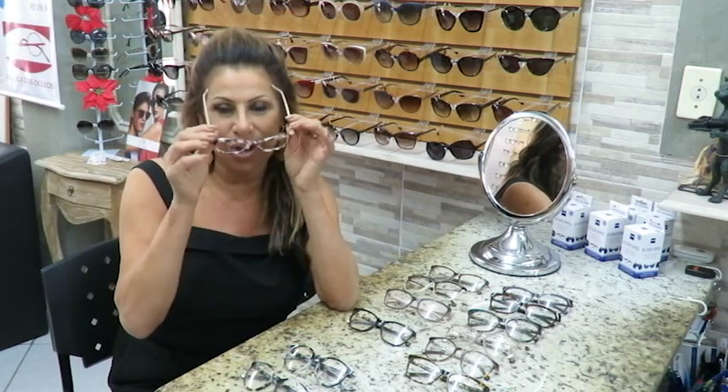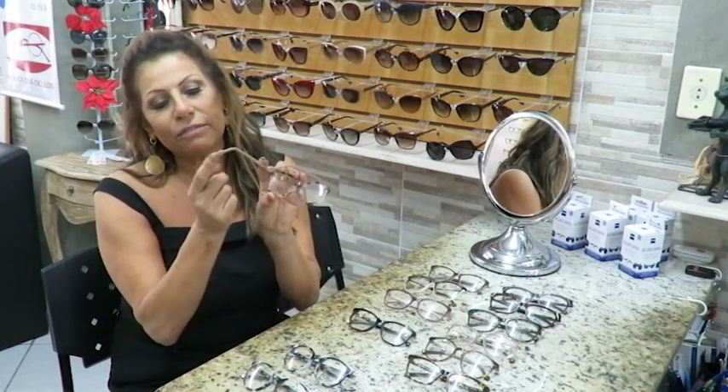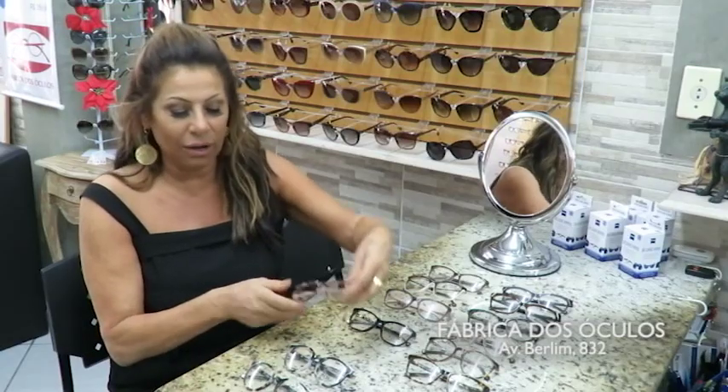Look at these glasses here — it's a rosé and a mix of tartaruga. Look how beautiful they are, isn't it? They're wonderful and super classy. Besides being super comfortable, they have this little ball here which gives extra comfort when you put your glasses on.